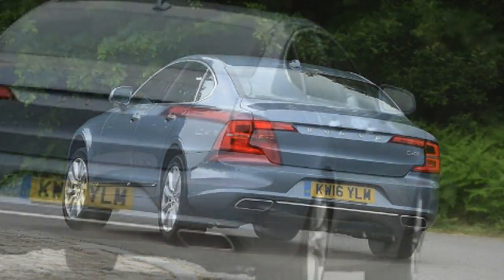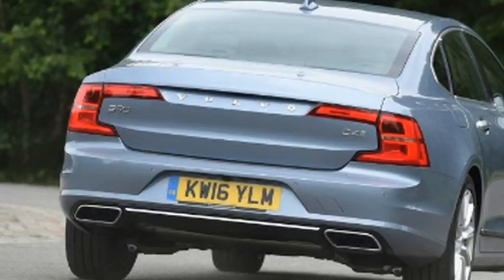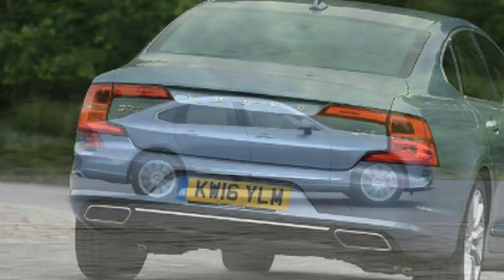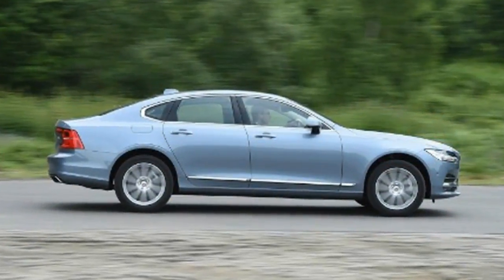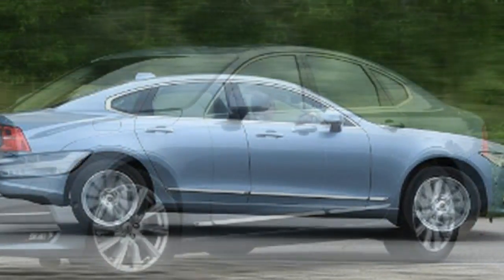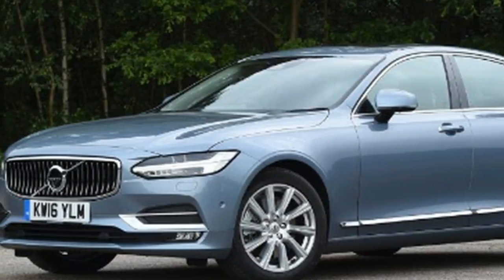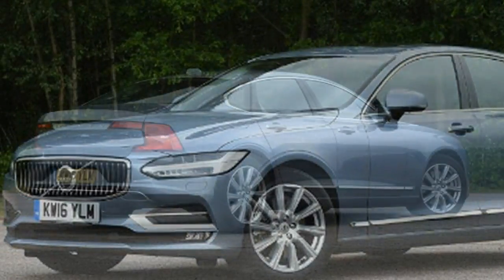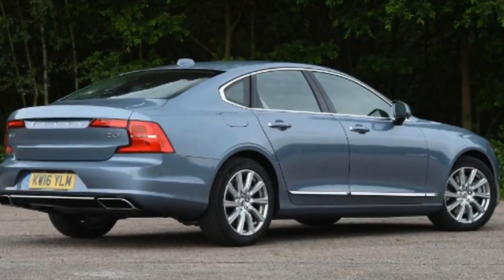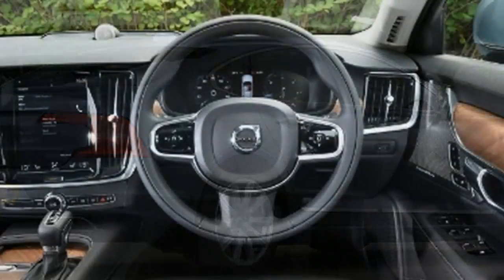As you'd expect from a big executive saloon, the S90 interior is one of its highlights. There's plenty of room for five adult passengers and a pretty big boot for luggage. The S90 comes in three trim levels, starting with the S90 Momentum, which looks pretty well equipped against comparable German rivals. The spec sheet includes 17-inch alloys, leather seats heated up front, and the Volvo Sensus infotainment system.